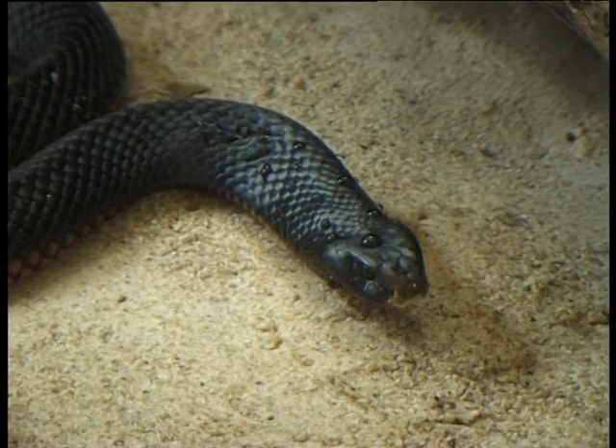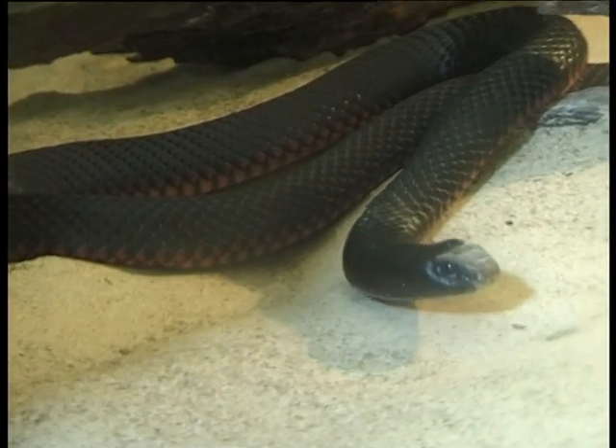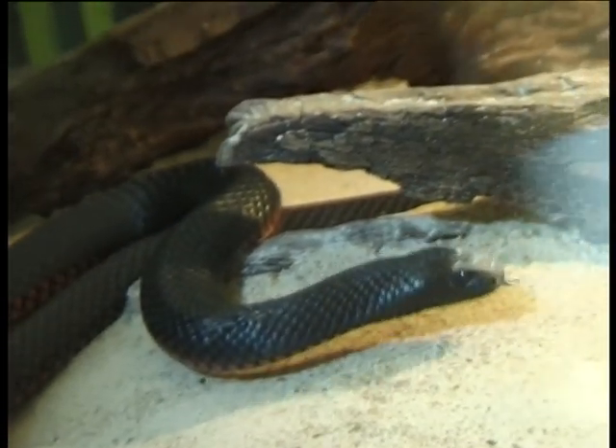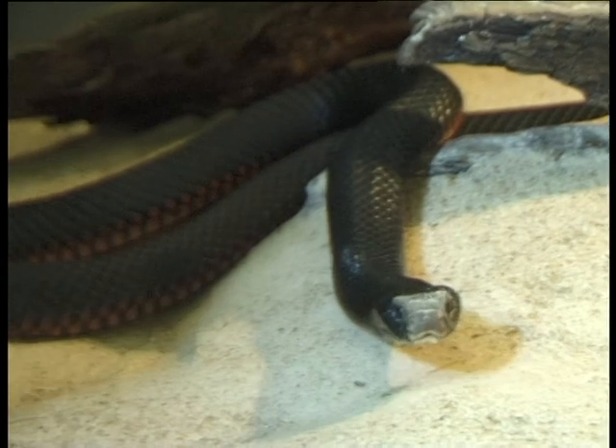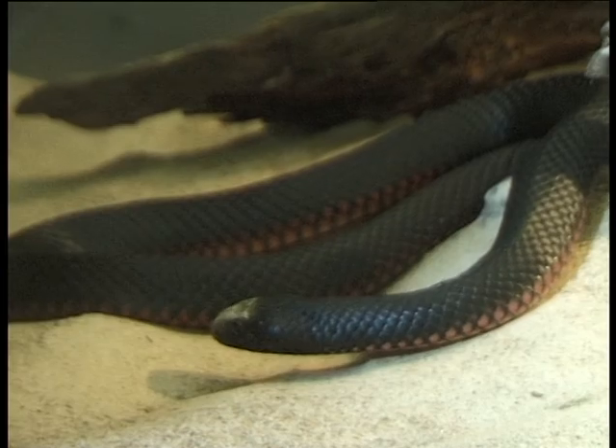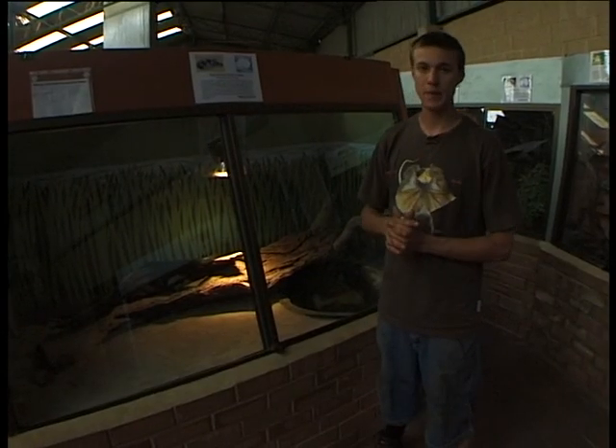This is our red-bellied black snake. The red-bellied black snake is called a red-bellied black snake because it's a member of the black snake family and it has a red belly. Red-bellied black snakes like to hang out where there's permanent water. They feed a lot on frogs and lizards, although they will take mammals too.